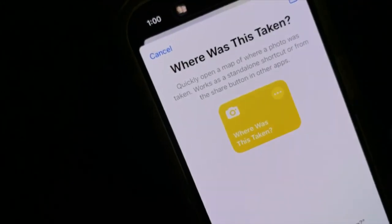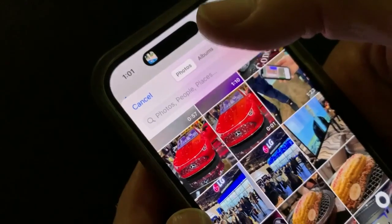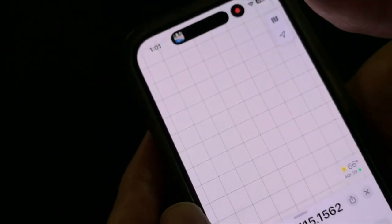Another shortcut you may find helpful is 'Where Was This Taken?' Once installed, you tap the shortcut and select any photo from the camera roll. The shortcut will show you precisely where that photo was taken.